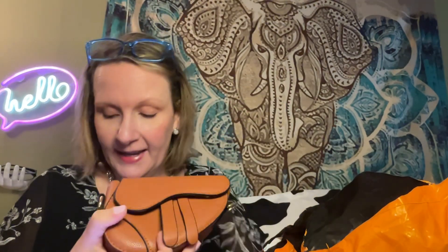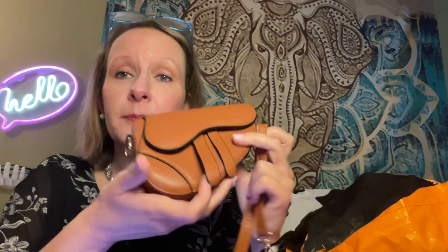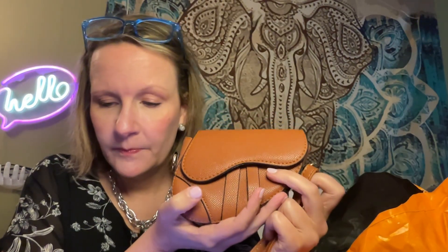This is exciting. This is a Dior saddlebag dupe. The only thing it's missing is a little D hanging off here, but otherwise it's a little saddlebag purse. It's got two straps — a strap for around your shoulder or a wristlet if you want to carry it on your wrist because it's that small. And it was $8.88. That's a magic number — maybe it'll bring good luck.